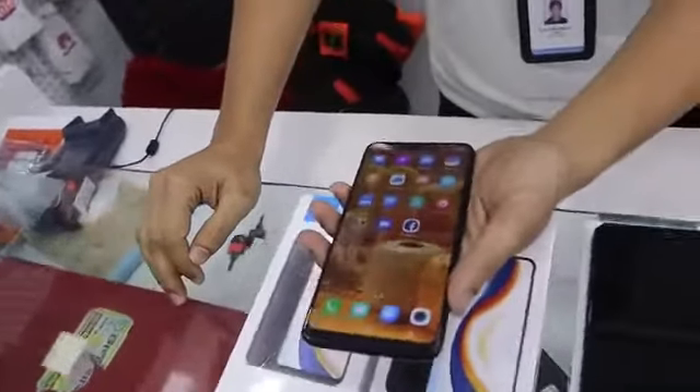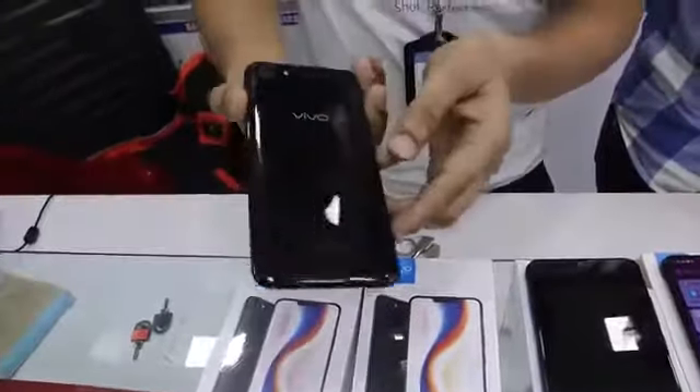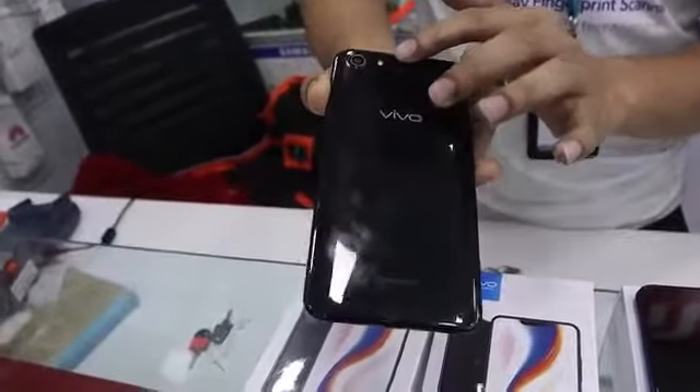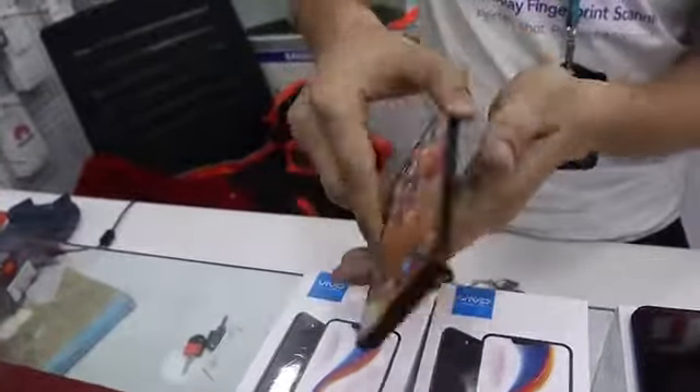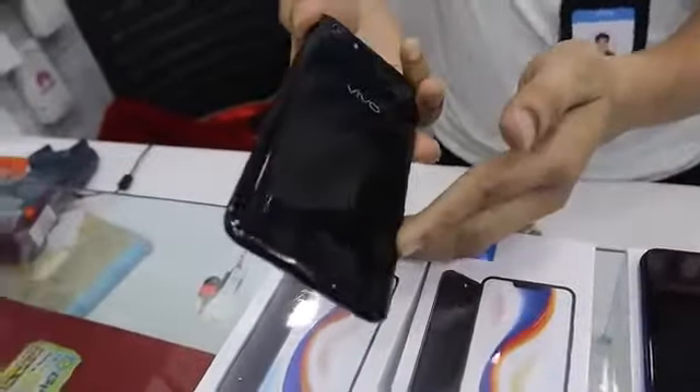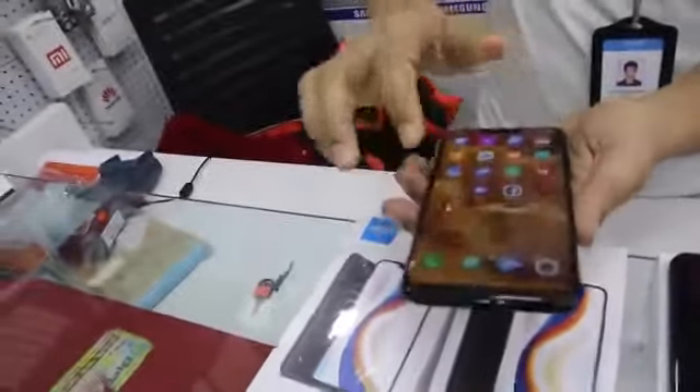It has 2GB RAM and 16GB internal storage. The design is a glossy 3D curve design and the hand grip is very good. The camera is 13MP and the selfie camera is 5MP. The Sony IMX sensor is used, so the picture quality is clear and sharp.